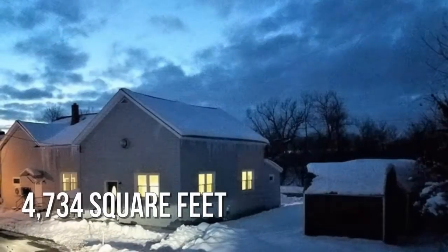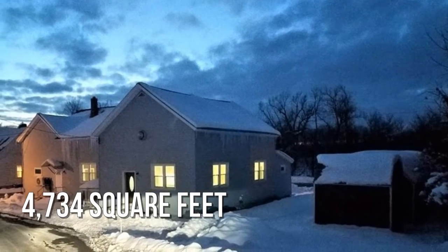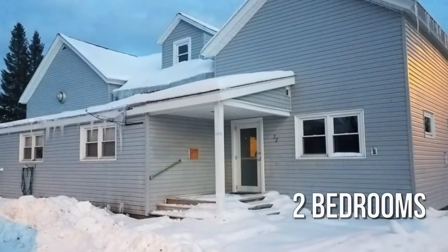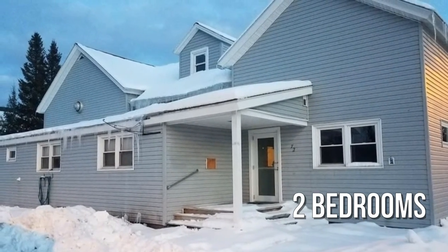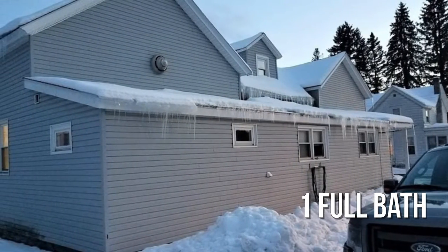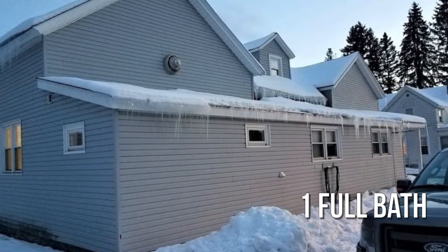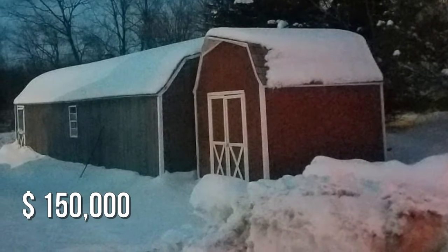This spacious property offers over 4,700 square feet of living space, featuring two bedrooms with one full bathroom. This property is currently listed for $150,000.